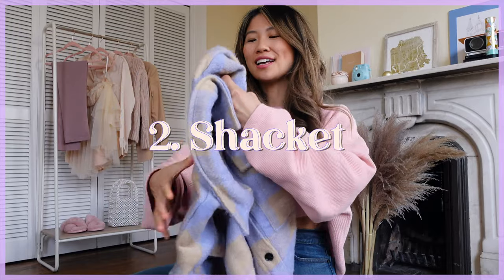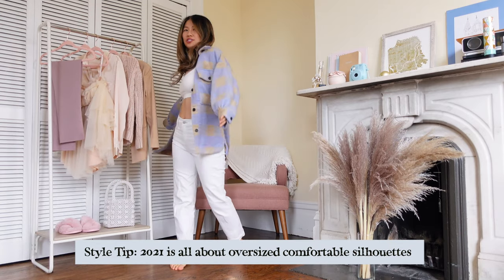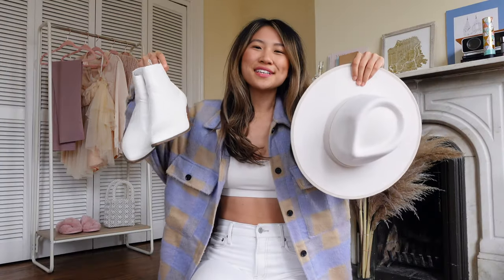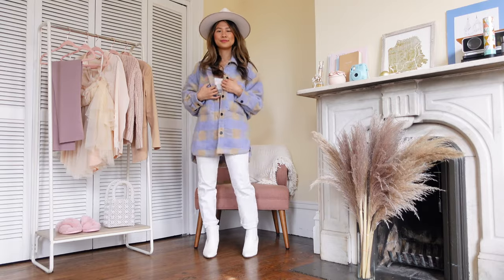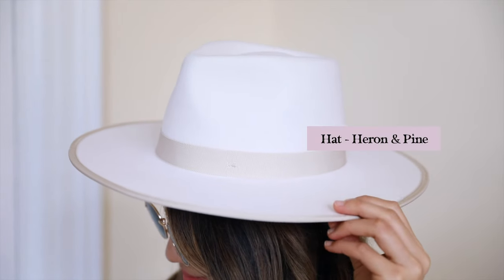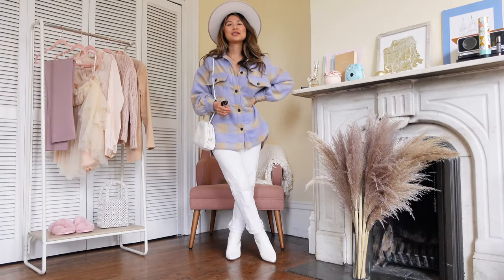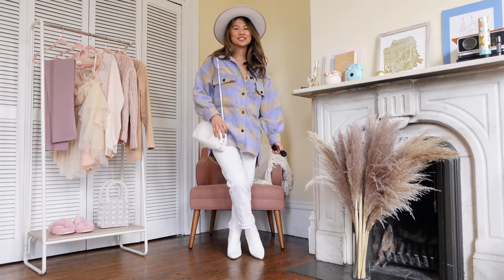This plaid jacket — I love this lavender color and it's super cozy and oversized. In terms of accessories, I'm going to go in with these white ankle booties and this wide brim white felt hat. Other accessories: this chain necklace and my all-time favorite pair of sunglasses. Here is the completed look with the jacket on — it's the perfect little winter-to-spring transitional look.